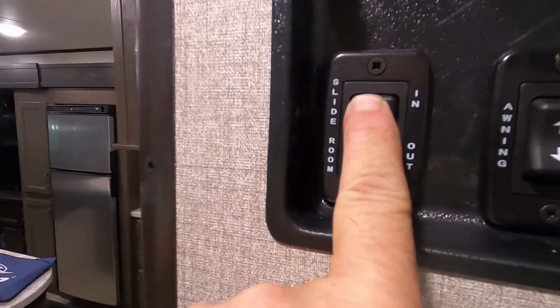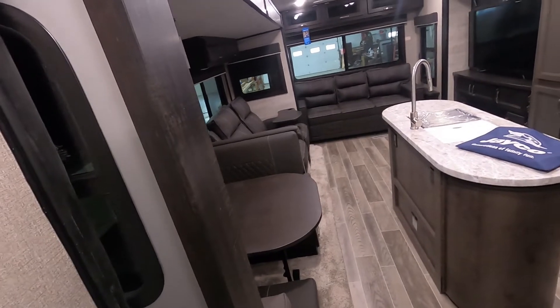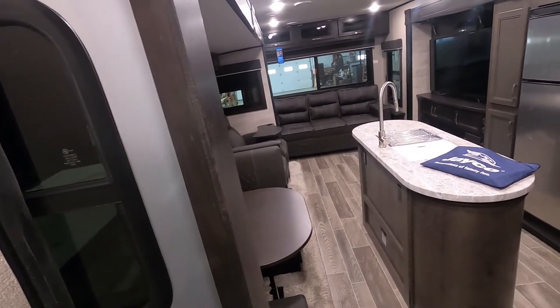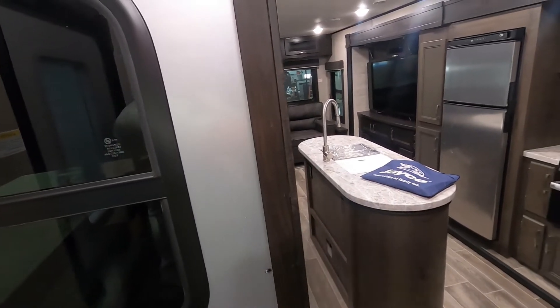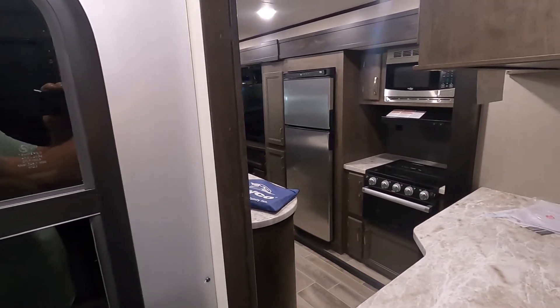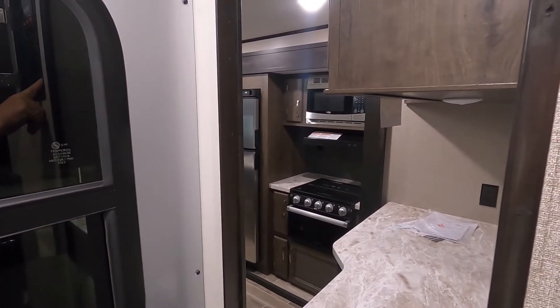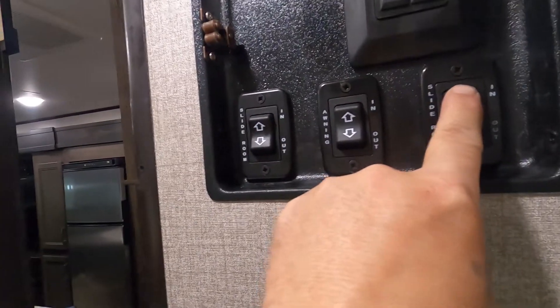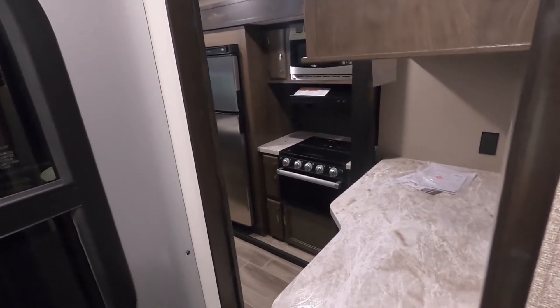The first slide to the left is going to be your living room slide. This one over here is going to be your kitchen slide.